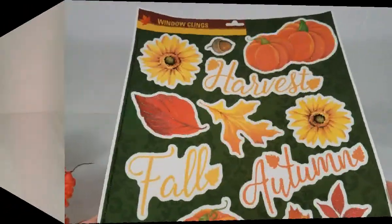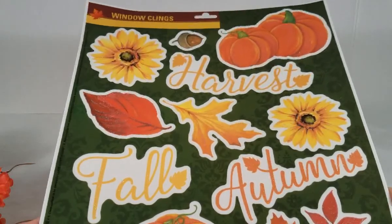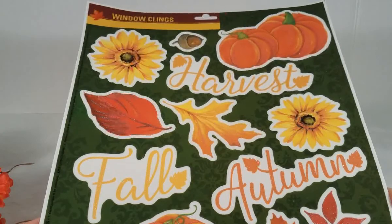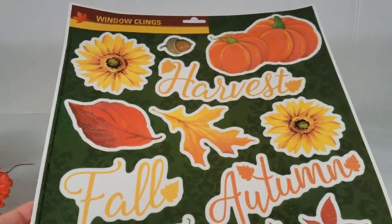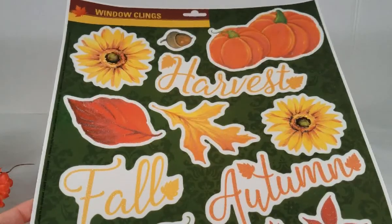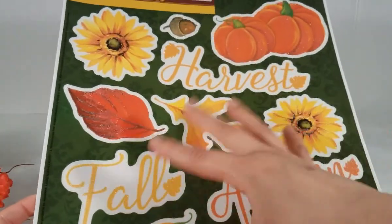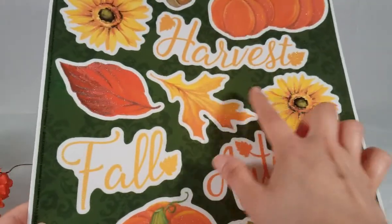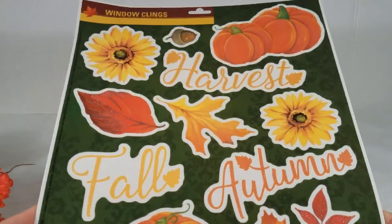Let's get started with the haul. I'm going to start with the seasonal items. You guys know one of my favorite seasons is fall, and it's just around the corner — I'm so excited. The Dollar Tree has a lot of cute fall items so I picked up a few. The first one is this window clings — the kind you stick on windows. I won't be using them on windows though; I'm thinking of a DIY. I love this one because it has everything fall-related: pumpkins, acorns, sunflowers, leaves, and more pumpkins. It also has the sayings 'harvest,' 'fall,' 'autumn,' and it has little glittery leaves. So pretty!